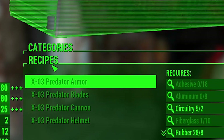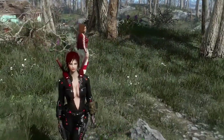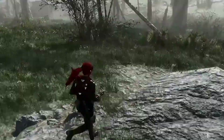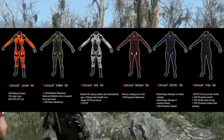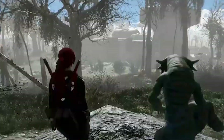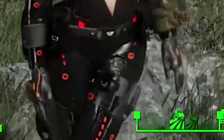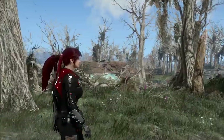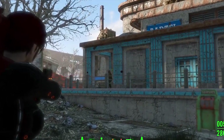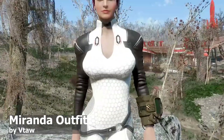Now let me show you the Nano Suit 6.2. This nano suit comes with six different colors, a mask, blades, swords, and a jetpack so you can fly high in the sky. You can also modify it on the armor bench. The next mod is from Vitao — it's the Miranda outfit from Mass Effect.